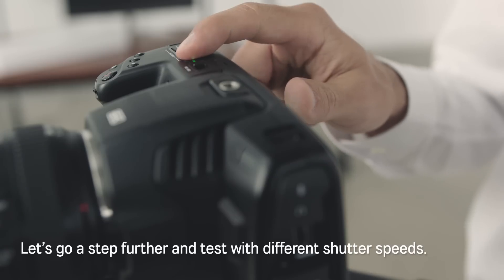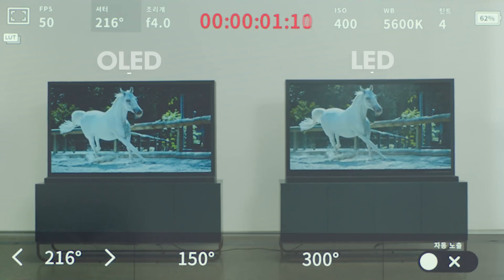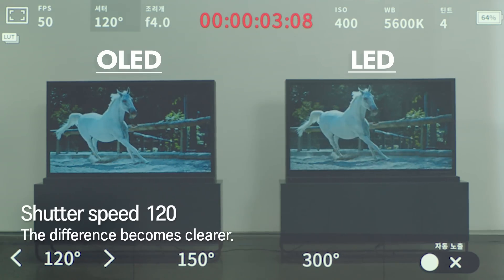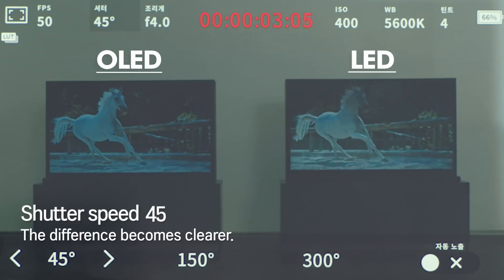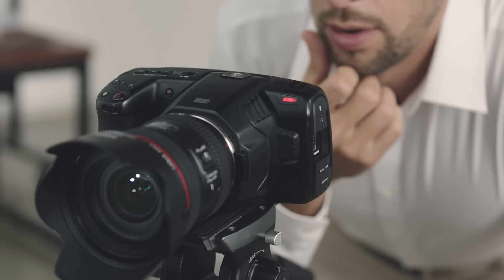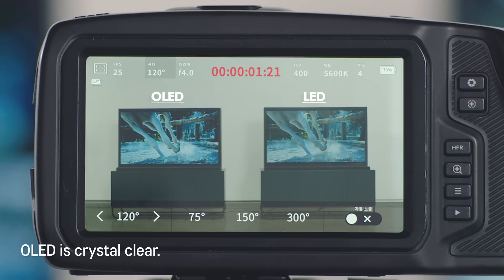Let's go a step further and test with different shutter speeds. The difference becomes clearer. OLED is crystal clear.